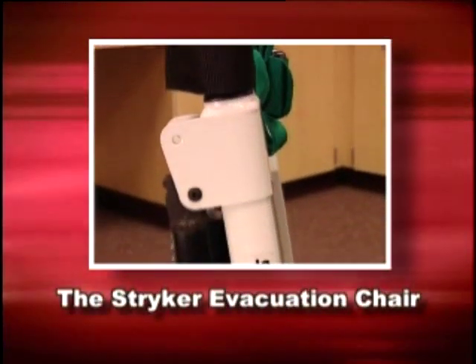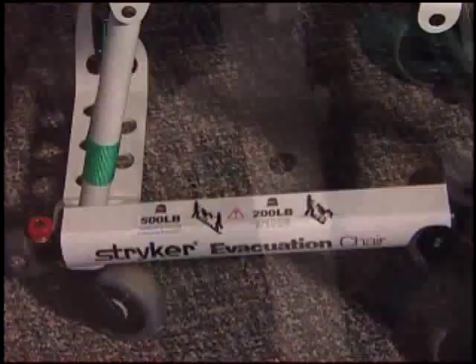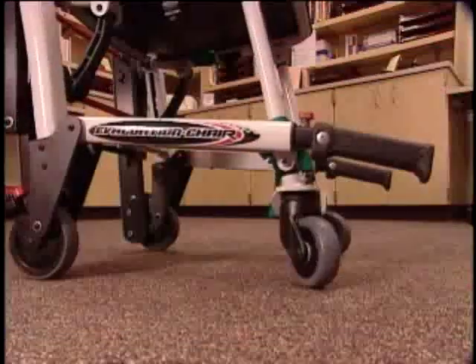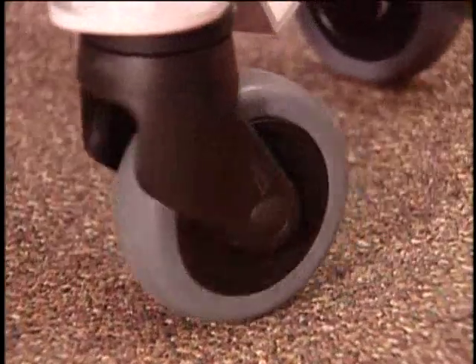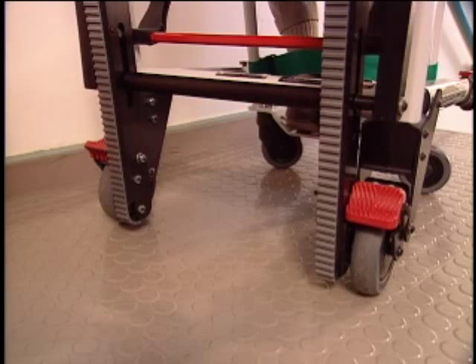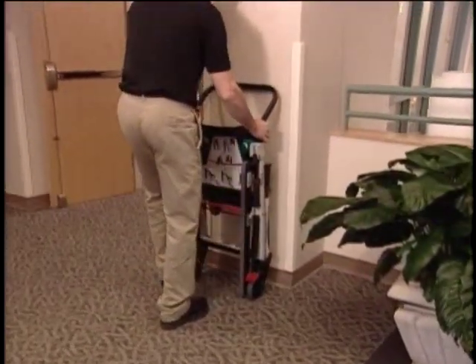Stryker's evacuation chair is constructed of oversized aluminum tubing, which makes it lightweight yet durable enough to move passengers weighing as much as 500 pounds. Heavy-duty sealed casters keep dirt and grit from penetrating the wheel housing, helping to assure smooth motion. Wheel locks help keep the chair from moving when transferring a passenger or when the chair is positioned on an uneven surface, and they can also be used to prop the evacuation chair up against a vertical surface when in its upright and folded position.